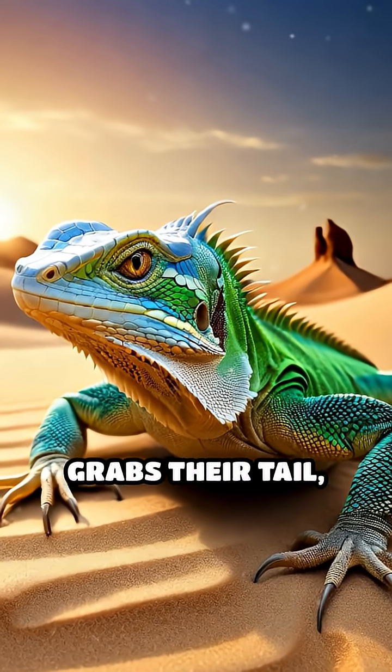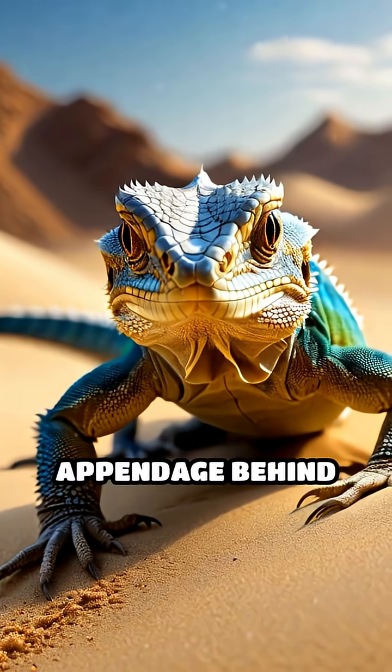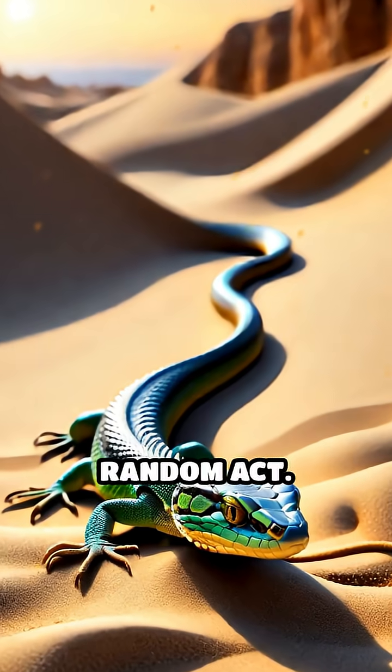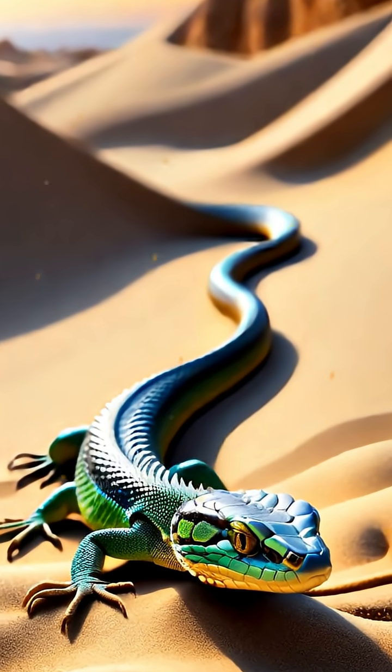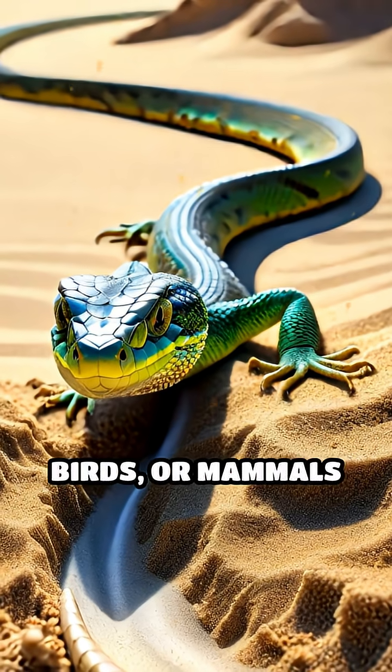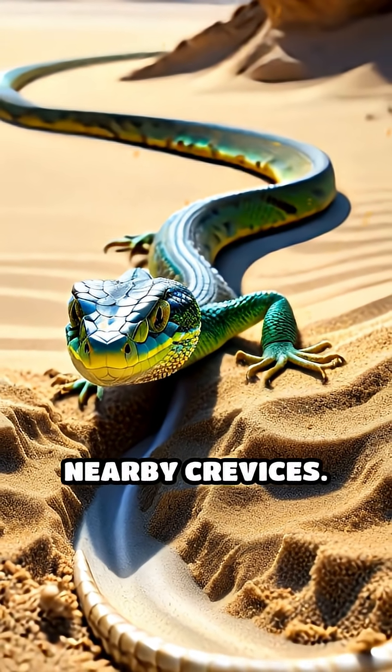When a predator grabs their tail, these lizards can detach it instantly, leaving the wriggling appendage behind as a decoy. This isn't just a random act. The detached tail continues to thrash for several minutes, distracting snakes, birds, or mammals long enough for the lizard to vanish beneath the sand or into nearby crevices.